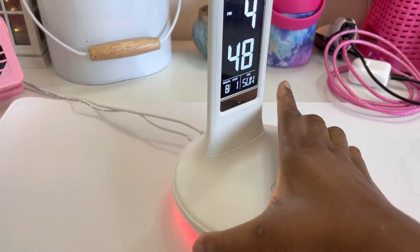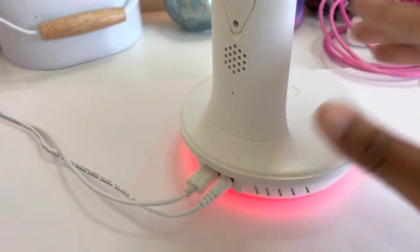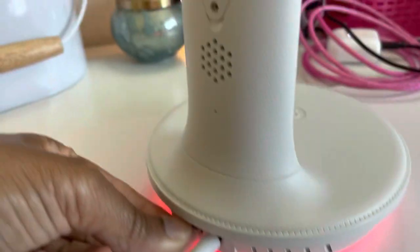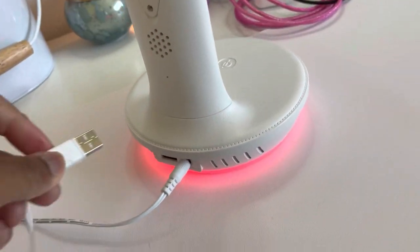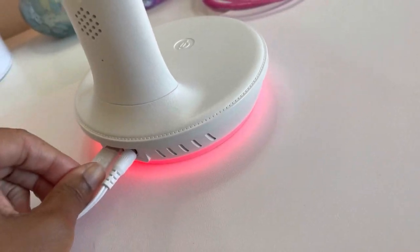All right, let's check out the back — let's turn it around. As you can see, it also has a USB plug. Ain't that amazing?